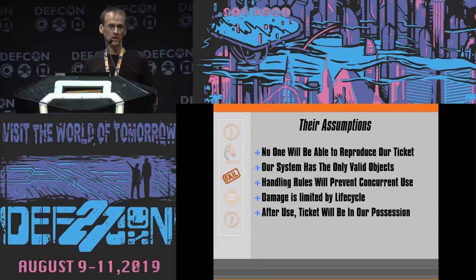There are some system safeguards that become evident: ticket composition and ticket design, a mirrored physical and database object, handling rules, and a life cycle — it was only good for 24 hours, and the ticket would be collected after use. Their assumptions in using these safeguards: no one will be able to reproduce their ticket, their system has the only valid objects, handling rules will prevent concurrent use — I can't hand it to my buddy, go through, then hand it back to someone. Damage is limited by life cycle — if someone bypasses the safeguards, what damage can they do in 24 hours? And finally, after use, the ticket will be in their possession.